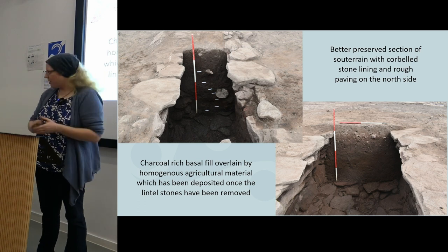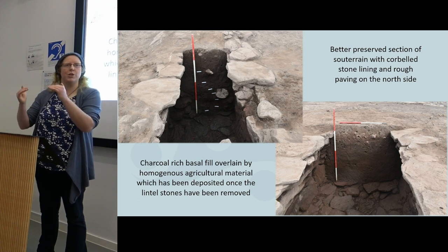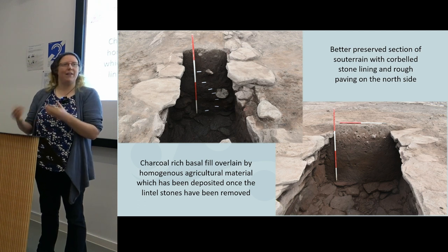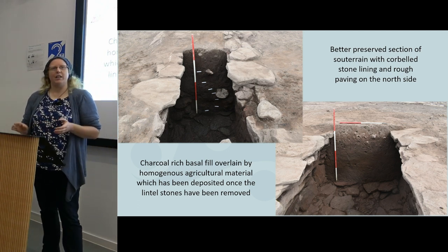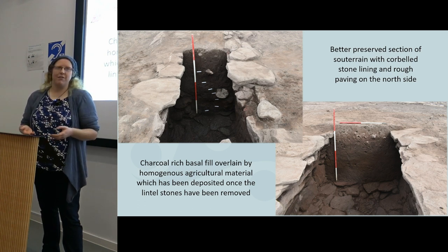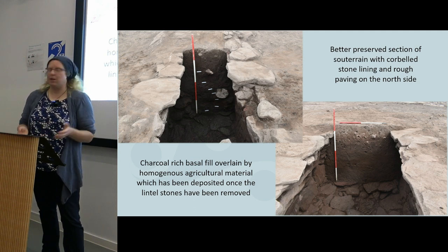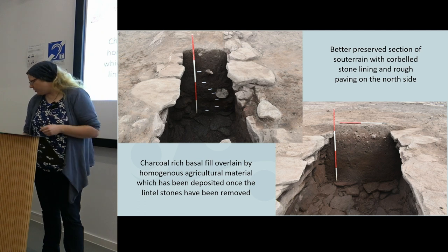Moving to the northern section, which is a bit better preserved, there was a really nice area of corbelling surviving — the upper courses getting closer and closer together, maybe only a few courses away from being narrow enough to bridge with a stone lintel. No stone lintels were identified on site during excavation; they hadn't fallen in, they hadn't been left in situ — they've been deliberately removed. The souterrain is filled with soil. In this better preserved section we had a really nice charcoal-rich basal fill, hopefully representing the last use of the souterrain or its very initial infilling. Combined with material from underneath the paving stones, this should give some sort of bracket for the use of the souterrain. The largely homogenous soil above is probably the agricultural soil filling in as the area went out of use, was abandoned, and the area repurposed for agriculture.